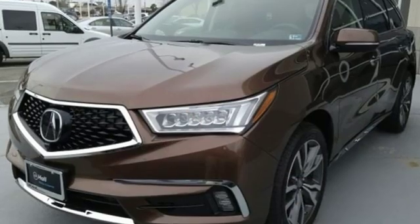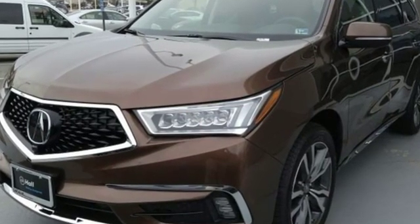At Acura we manufacture exhilaration so you don't have to. Take it for a test drive today.